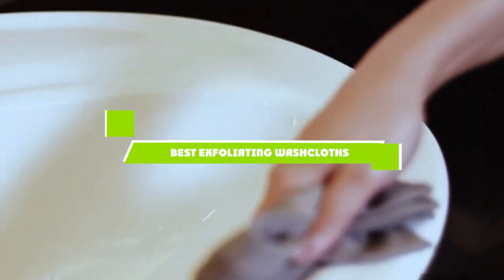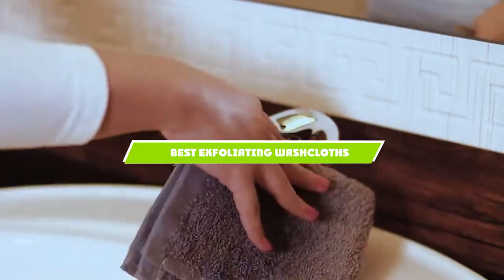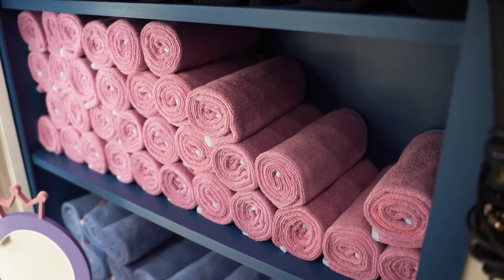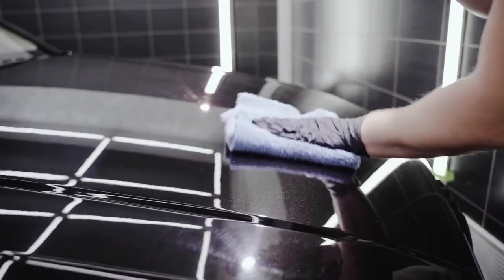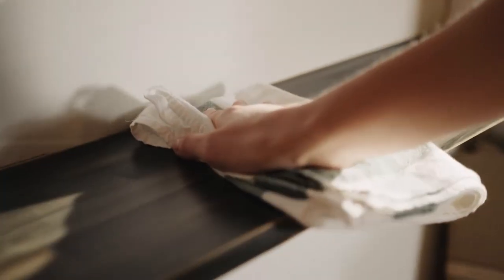If you're looking for the best exfoliating washcloths, here's a list you must see. We made this list based on our personal preference and sorted it based on the features, prices, quality, durability, and reputation of the manufacturers and customer feedback. We've also included options for every type of customer. So let's get started.